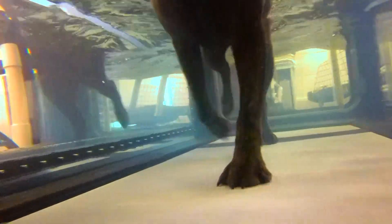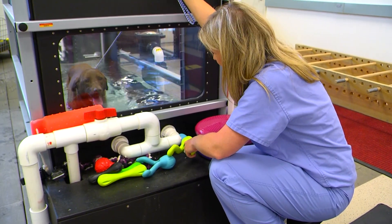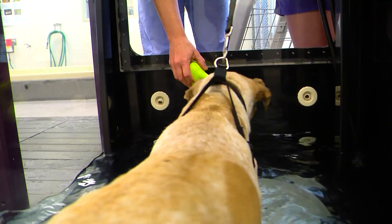The underwater treadmill is actually one of the most utilized pieces of equipment we have here because it's so versatile. It allows animals to regain mobility without putting full weight on their legs, and so an animal might be able to walk sooner in an underwater treadmill than it would on pure land.